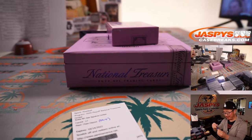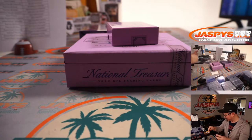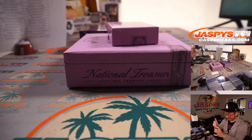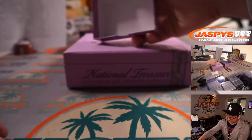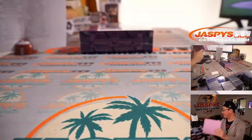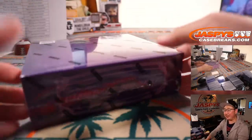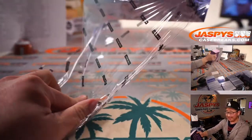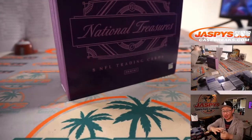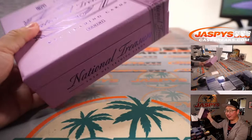Yeah, I wish it was like Josh Allen. But maybe... there's a diehard Georgia and Buffalo Bills fan — that'd be the perfect card for that person.